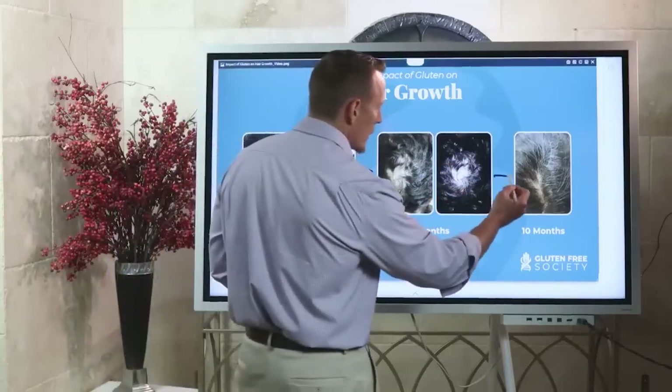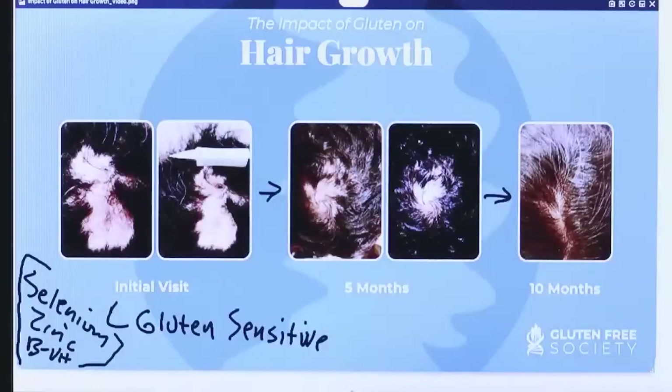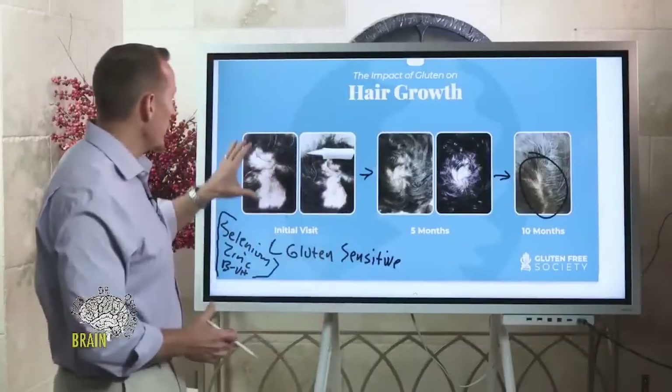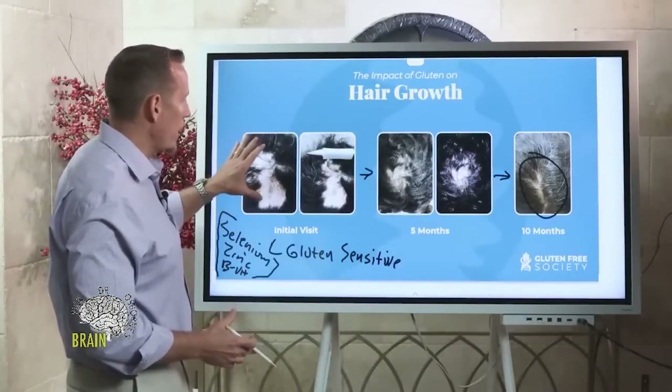Fast forward five more months and you can see now — no hair loss. It's a completely normal, thick head of hair. This woman had a beautiful head of hair by the time we were done. This is just one area on the scalp that I'm showing you in this picture.